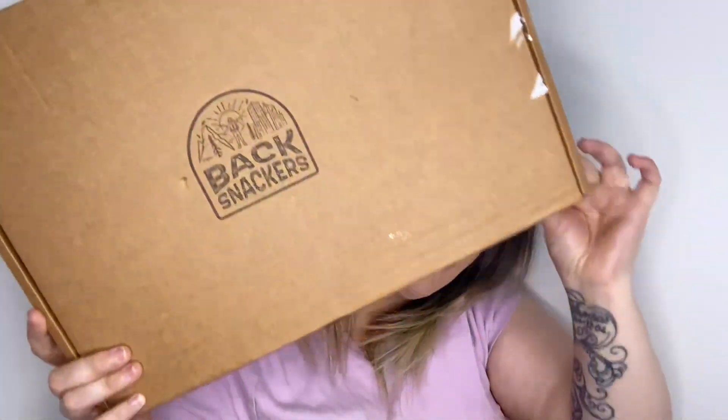Hi guys, and welcome back to my channel — or just welcome if you are new here. Today's video I have an unboxing for you, but it's not a beauty box, it is a snack box. The box in question is Backsnackers. I have unboxed something from them a few months ago. This is slightly different — this is their adventure pack, so in here you get 12 snacks and a drink. They've also reduced the price; this used to be £22.99 and it now costs £18.99.